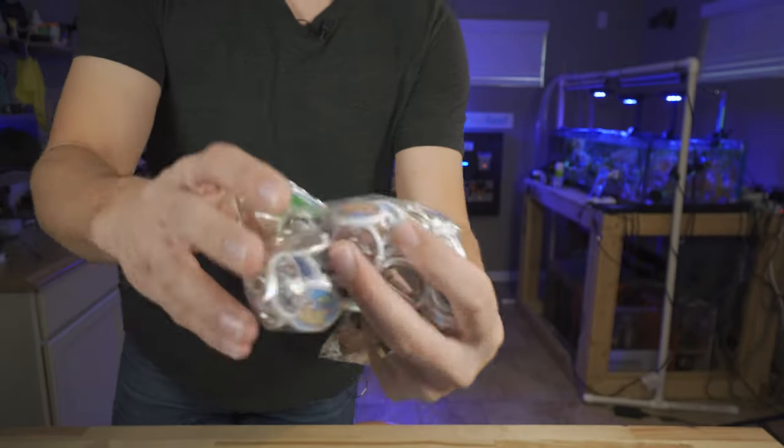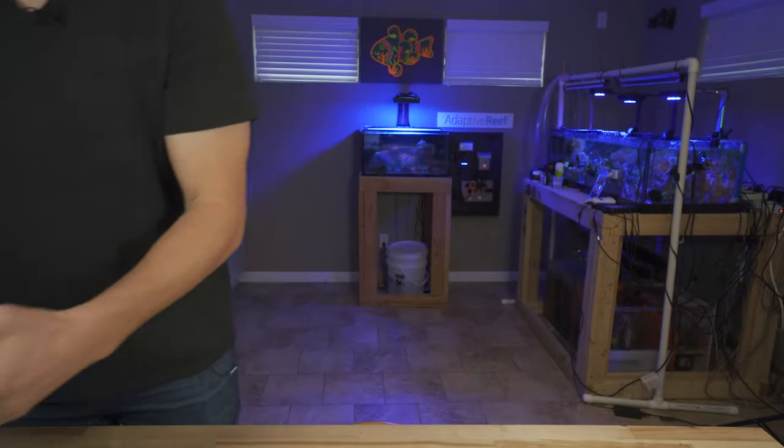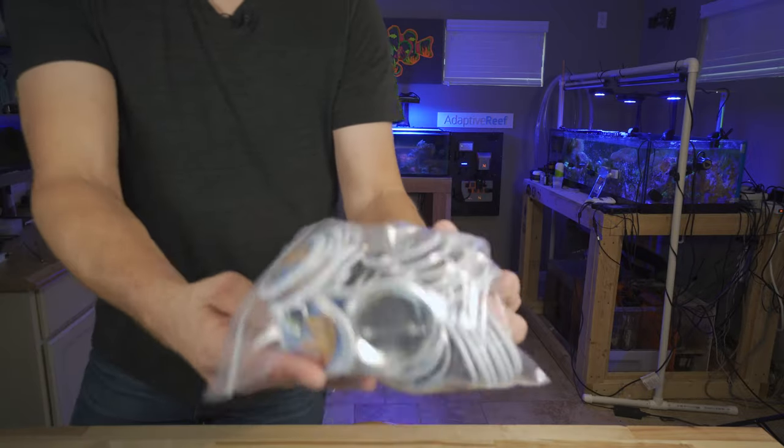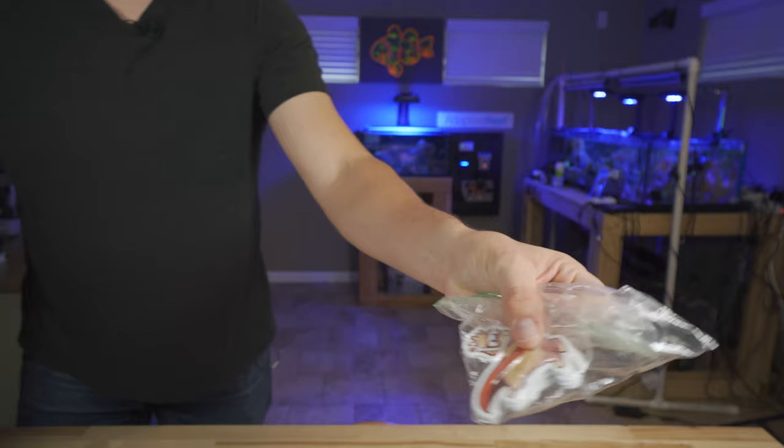I've got pins, I've got buttons, I've got magnets, I've got bigger buttons, stickers. Hey. It's Remy, fresh back from Aquashella. We're going to talk a little bit about that today and we are also going to explore one of the standout tanks at Aquashella Dallas. Are you ready? Let's go.